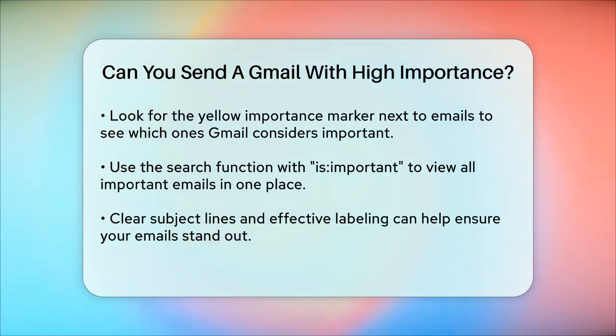In summary, while you can't send a Gmail with a traditional high-importance flag, you can use Gmail's built-in features and your own labeling system to ensure your emails get the attention they need. By adding clear subject lines and using labels, you can make sure your important emails stand out.